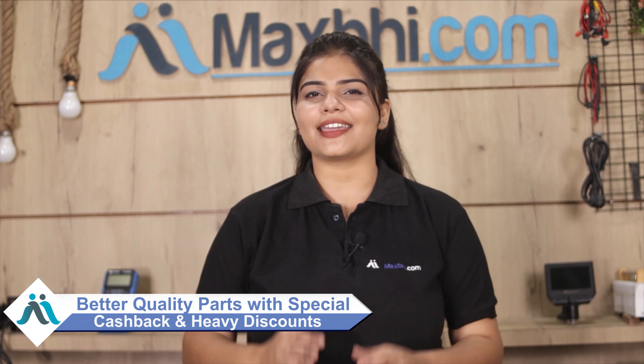MaxP.com has been serving happy customers for the past 6 years with over 1000 satisfied customers. So don't wait — order now and take advantage of special cashback offers and heavy discounts to get better quality parts for your phone.